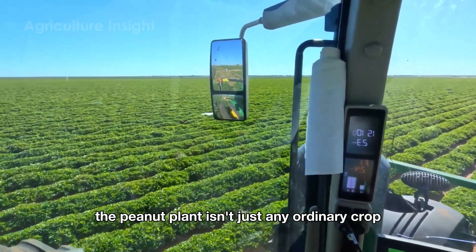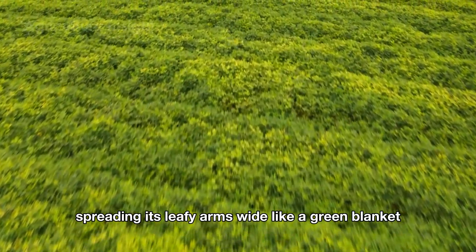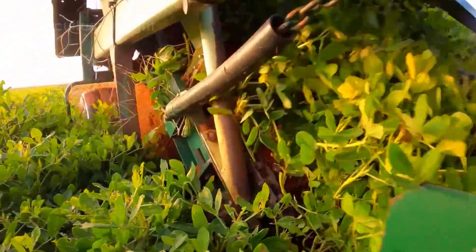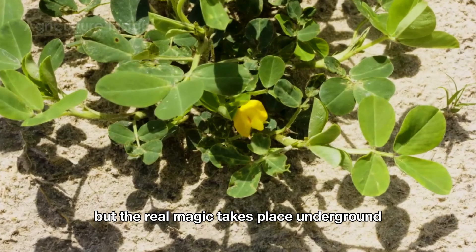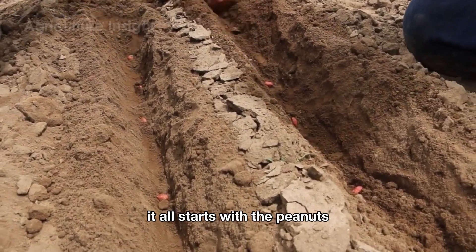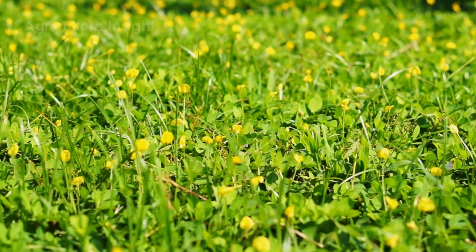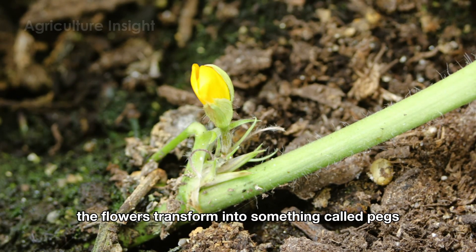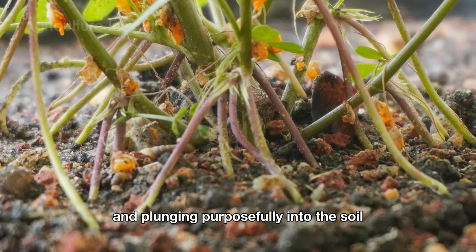The peanut plant isn't just any ordinary crop — it's a clever little trickster in the plant world. It stretches low across the ground, spreading its leafy arms wide like a green blanket soaking up the sun. At first glance, you might think all the action happens above the soil, but the real magic takes place underground, where nature's hidden workshop buzzes with activity. It all starts with the peanut's cheerful yellow flowers, which bloom brightly for just a short while. These aren't your average flowers — they have a secret mission. After pollination, the flowers transform into something called pegs. These pegs are like tiny botanical divers, growing downward and plunging purposefully into the soil.